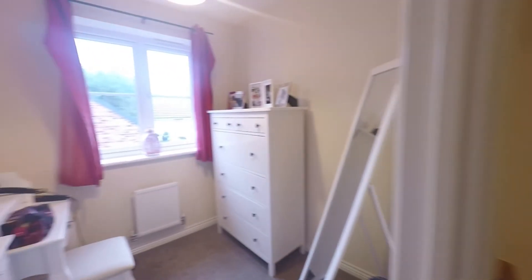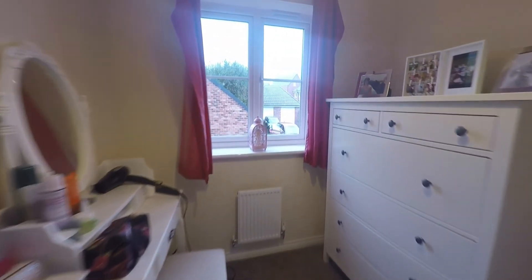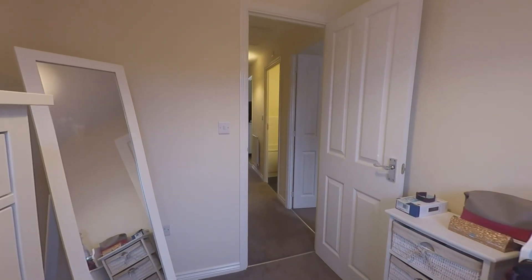Our fourth and final bedroom, last on the landing, is our second single room. Currently being used as a dressing room, it has enough size for a single bed and wardrobe storage.